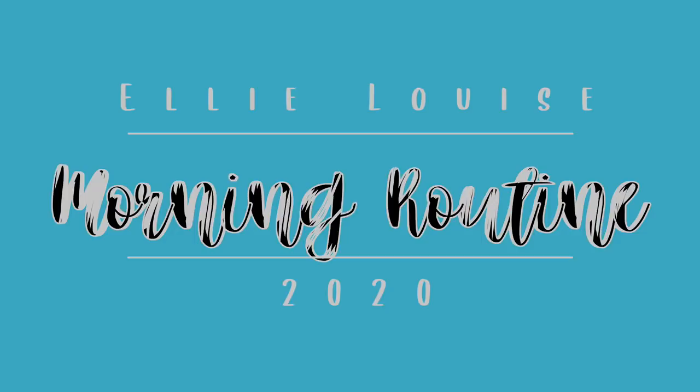Hey guys! Welcome to my school morning routine 2020. This video has been so requested so I really hope you enjoy.